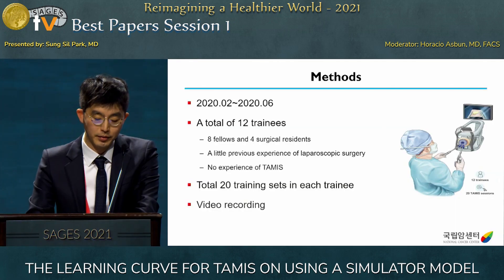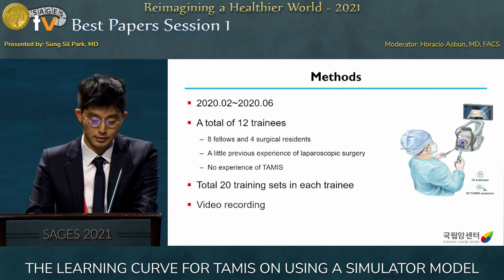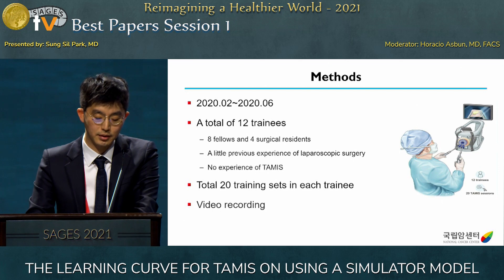From February to June 2020, a total of 12 trainees participated, consisting of three fellows and four surgical residents. They had previous laparoscopy experience but no experience of TAMIS. They each performed 20 training sets, and all processes were recorded on video and reviewed for analysis.